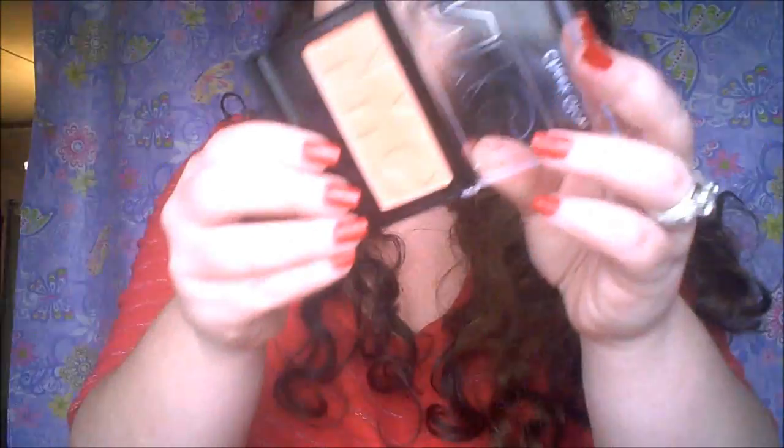For makeup, I'm using the Naked palette and one Essence eyeshadow in Party All Night. I have the NYC Cheek Glow in Chelsea Coral. The lipstick, which has pretty much worn off, is from Stiley Style in the color Beauty.